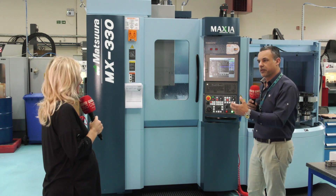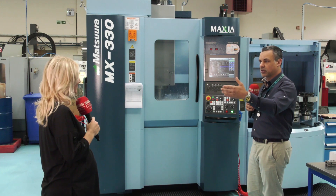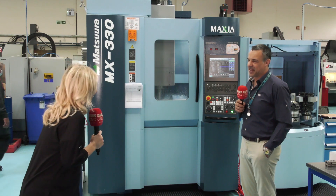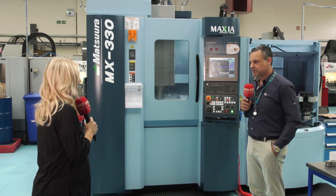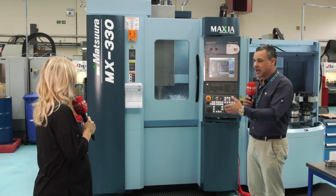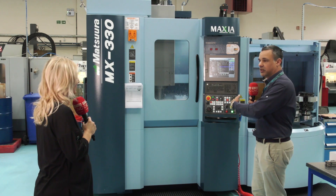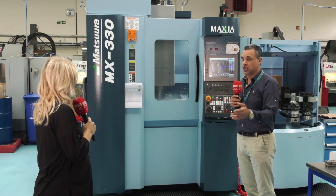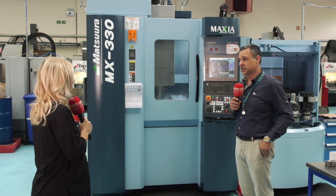Enzo is extremely excited about what the MX330 can do for the business and enjoys projecting forward with the Matsura team on how to keep improving. Overall he's very happy. Dominic was amazed when he saw on social media that the machine was cutting after just one week — everything had been prepared in advance: pallets modified, work holding and tool holding all purchased and ready. As soon as the applications engineer finished, Enzo's operator was clued up and programmed — cutting straight away. He says you can't get better service than that.